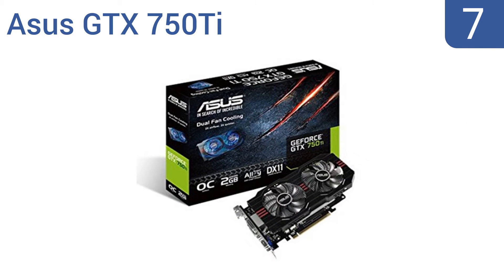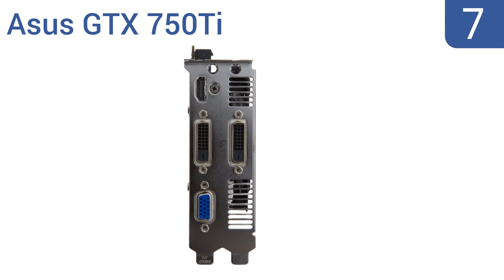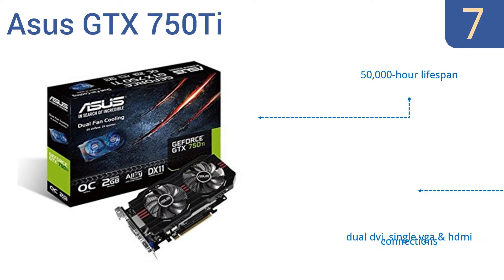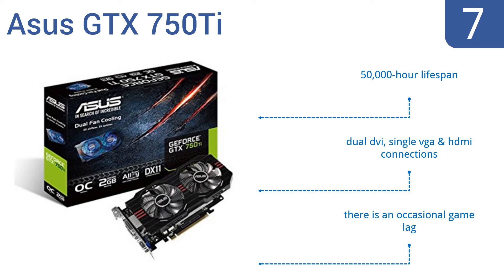At number 7, the ASUS GTX 750 Ti features exclusively formulated alloy components that boost performance by reducing power loss and enhancing durability. It also has choked concrete cores that eliminate the buzzing sound under full loads. It boasts a 50,000-hour lifespan and dual DVI, a single VGA, and HDMI connections. But there is an occasional game lag.